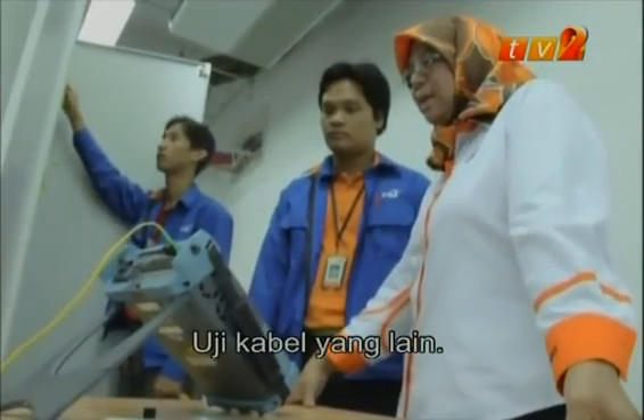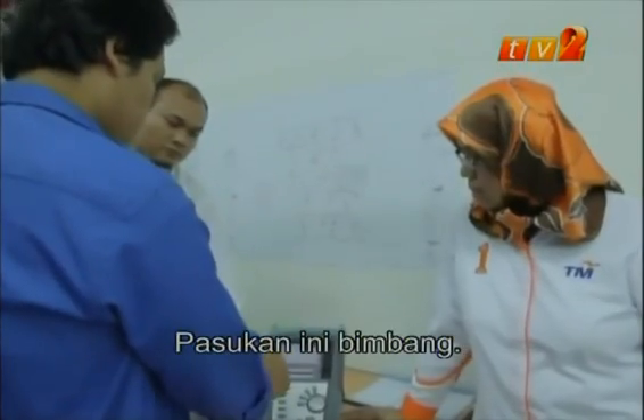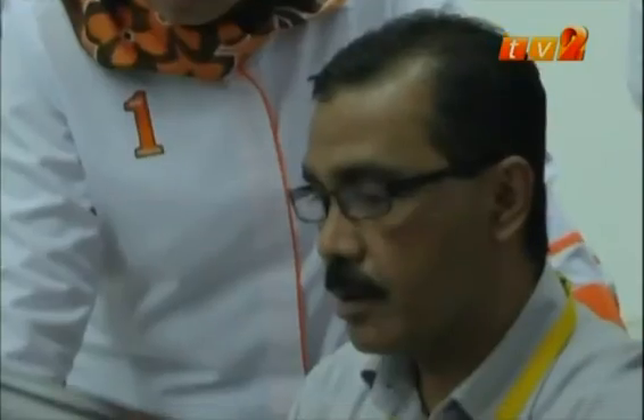Let's test another cable. The team is anxious as the final testing gets underway.